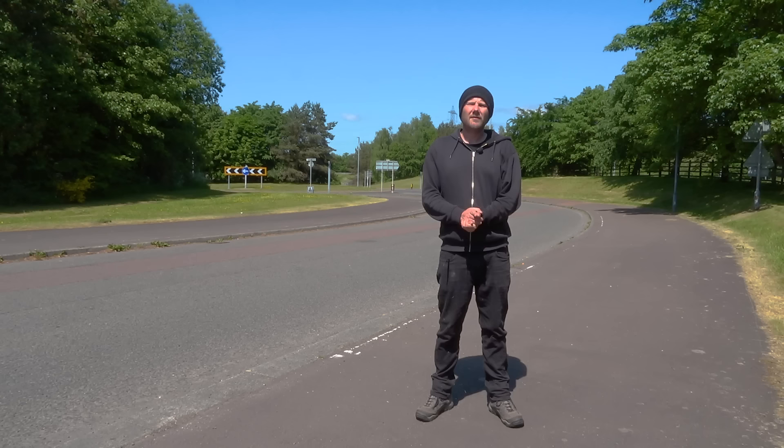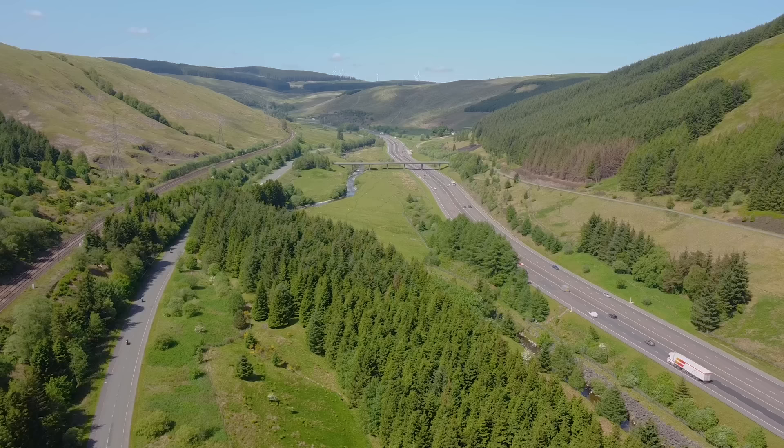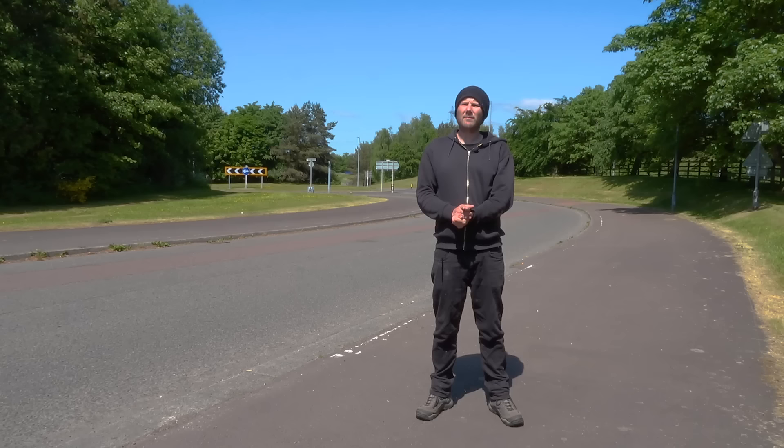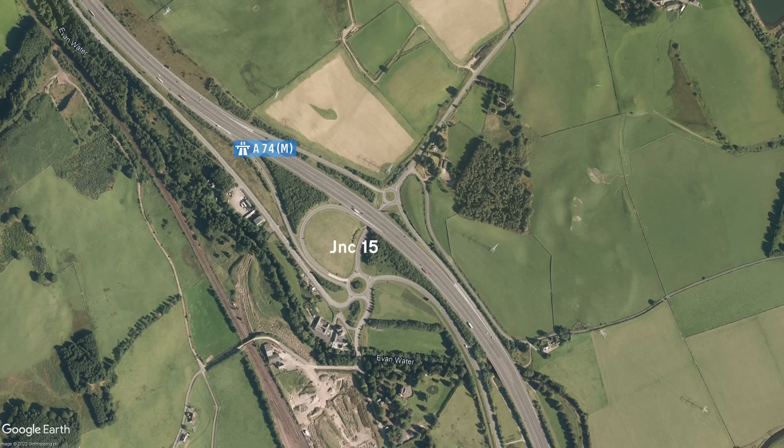The drive between Junctions 14 and 15 is a long one at around 15 miles. It's the longest gap between junctions to be found anywhere on the Scottish motorway network, and it takes you through some rather lovely countryside where not a lot happens. Junction 15 was the last junction on the A74M to see any upgrade work, where in 1999 it was rebuilt completely. It used to be part of the A74 dual carriageway, and what's interesting is that the motorway junction is effectively a scaled-up version of the junction that was there before the motorway came along.